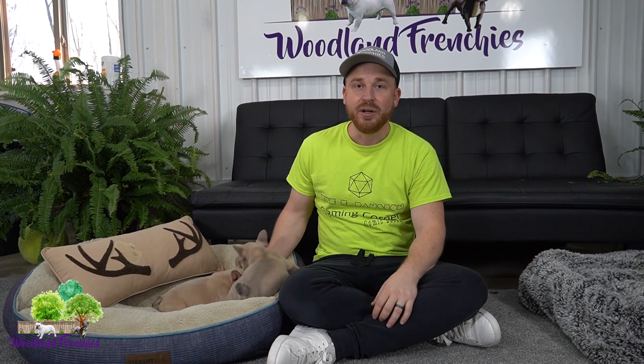If you guys haven't already, hit that subscribe button if you love our content here at Woodland Frenchies. We have a passion for raising French Bulldogs, Frenchtons, and also our mini Old English Bulldogs. We just like to share videos of them growing up and hope you guys learn about the different breeds that we have.